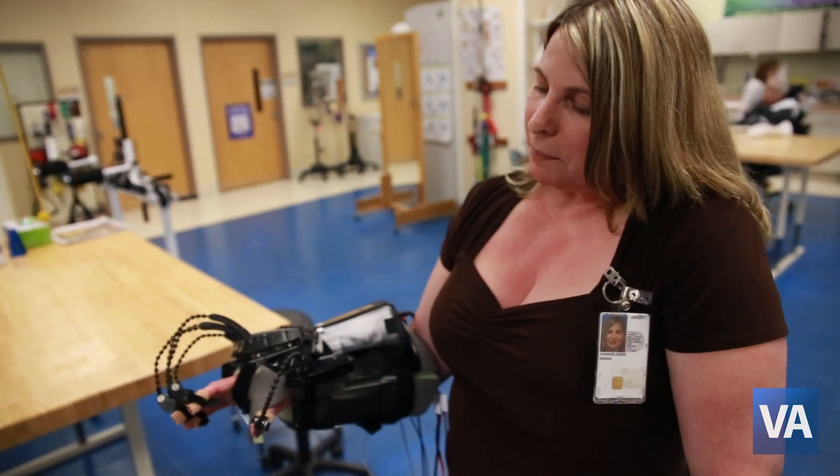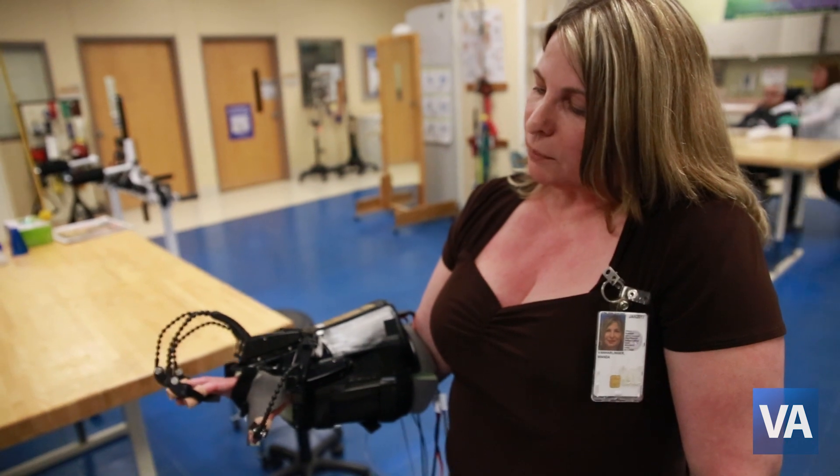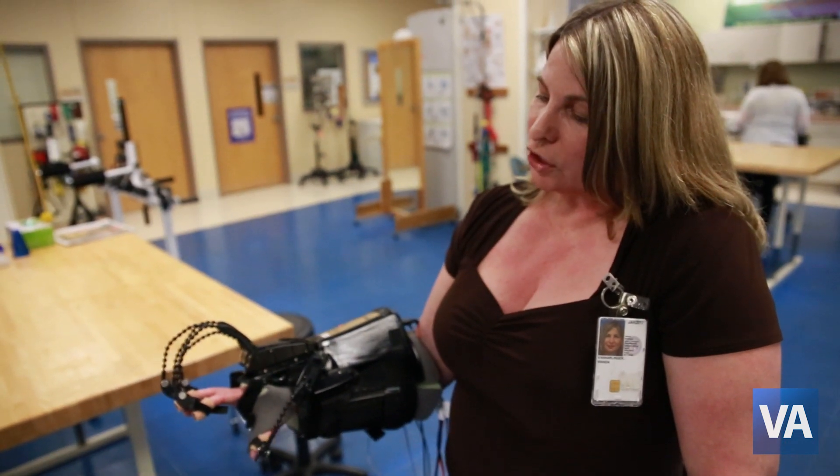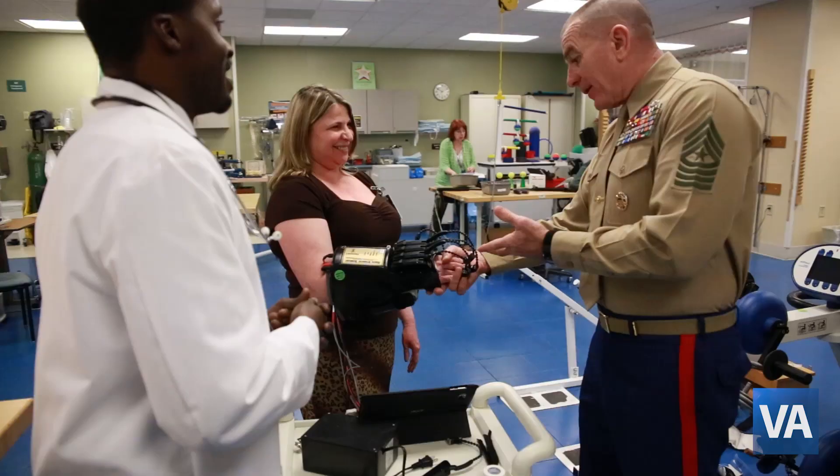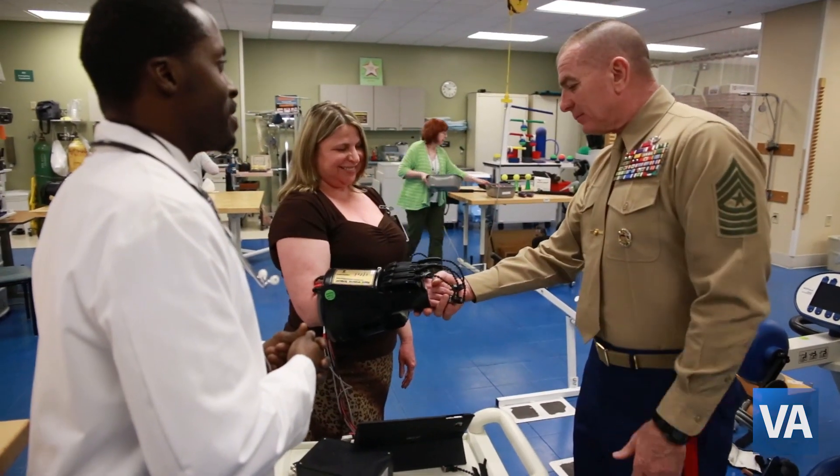The patients that participated in trial one demonstrated increased function. That means that they all improved in feeding, grooming abilities, and bathing because they were able to use their hand more.